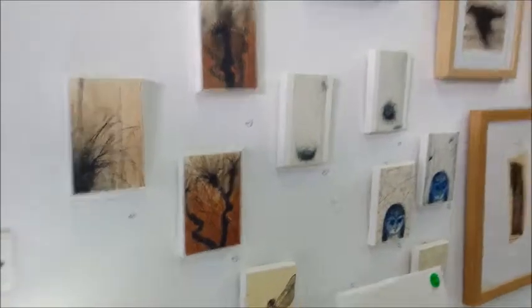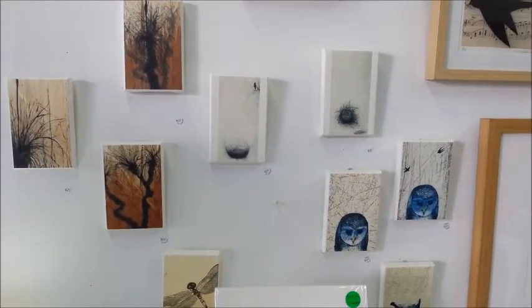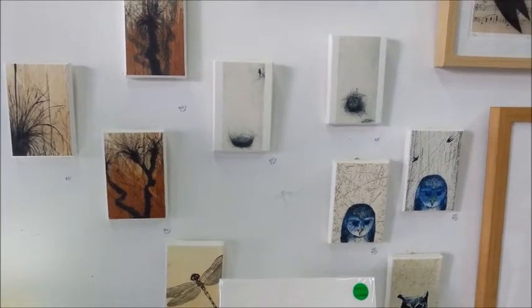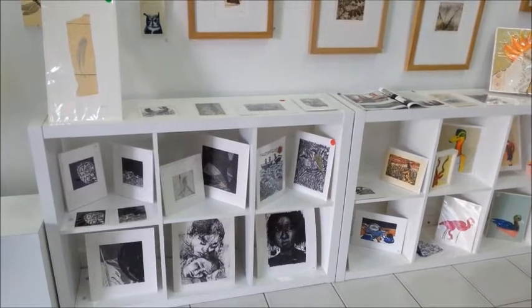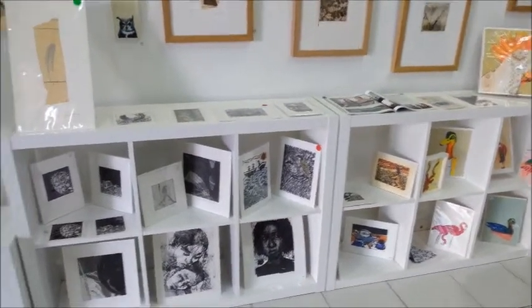And then here we have some inkjet prints on Harnamal etching paper that have been made into little canvases for the wall. And if I step back a bit, you can see a display of my work, Lara Castells and Hannah Murray — all unframed works here.